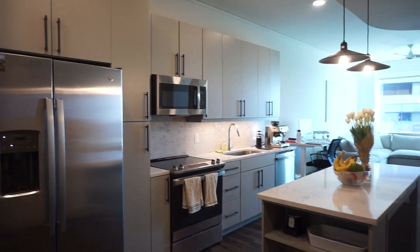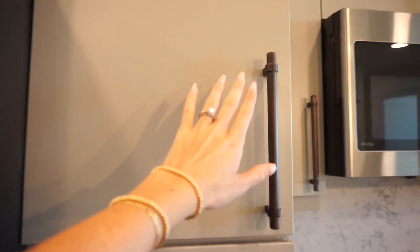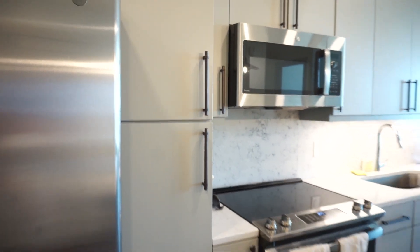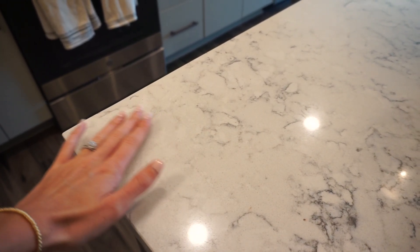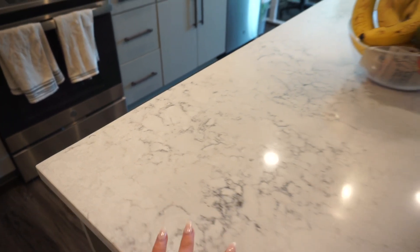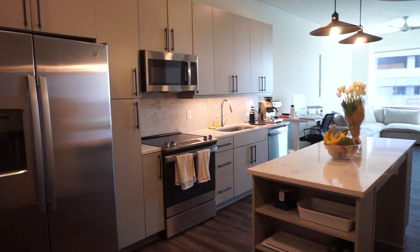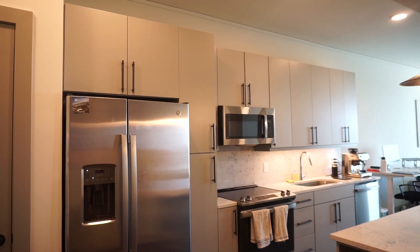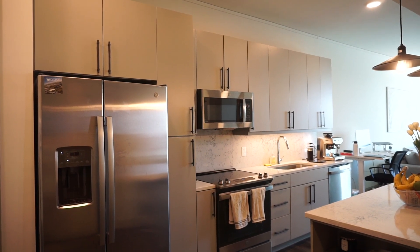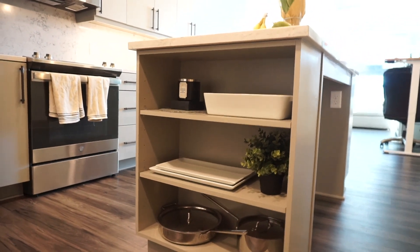Coming into the apartment, this is the kitchen. One thing I love is the cabinets — they're soft-close with beautiful black handles, a very unique color instead of the typical white kitchen. I also love the quartz countertops; that was one of the things that sold me on this apartment. It's a slightly smaller kitchen, but for a one-bedroom it's definitely more than enough storage. It also has this little display area that you can make really cute and functional.